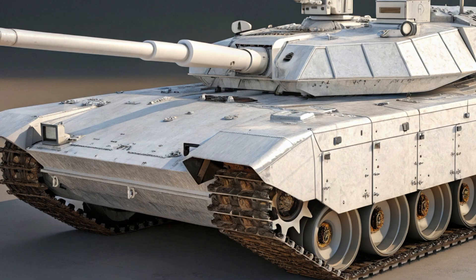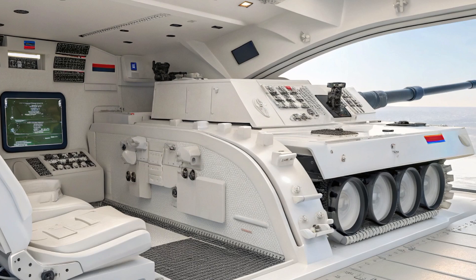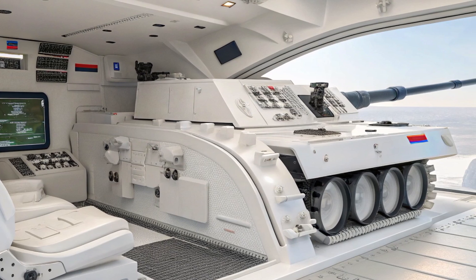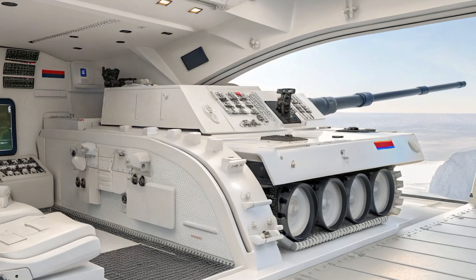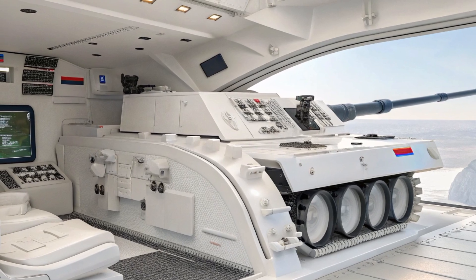its active protection system known as Afghanet. This system is designed to detect and intercept incoming projectiles like anti-tank guided missiles and rocket-propelled grenades before they hit the tank. It uses radar and sensors to track threats and launches